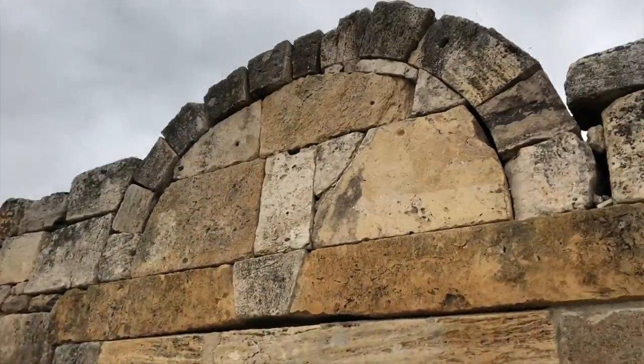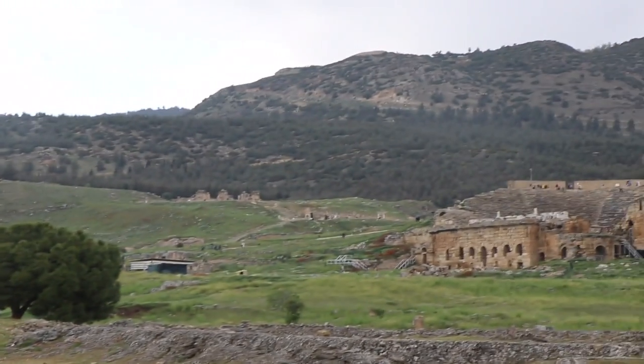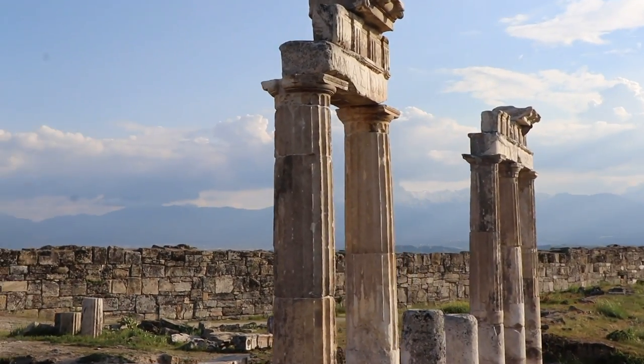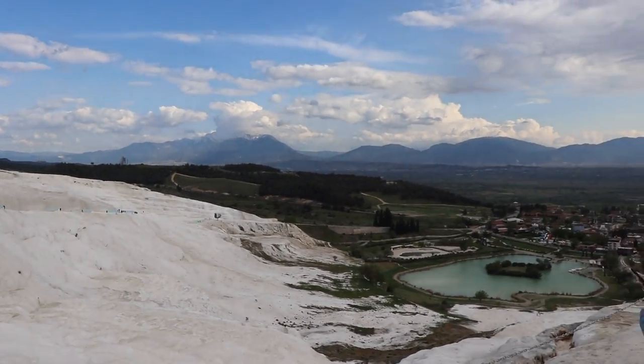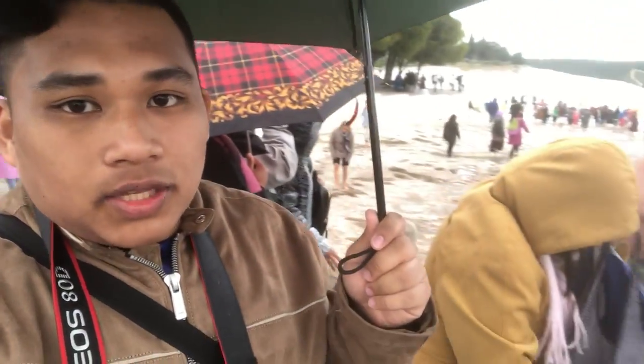Now we are here at Pamukkale where you will see the Cotton Castle — a limestone formation which is very famous here. We are going to go in. We are here now at the Cotton Castle and we are going to remove our shoes so that we can walk on the white rock.